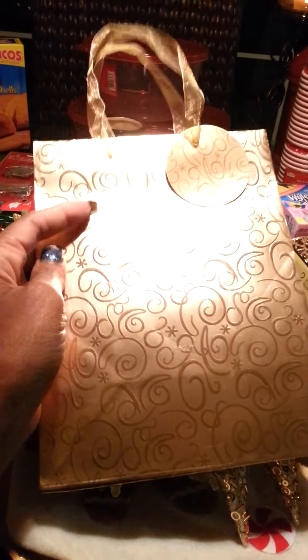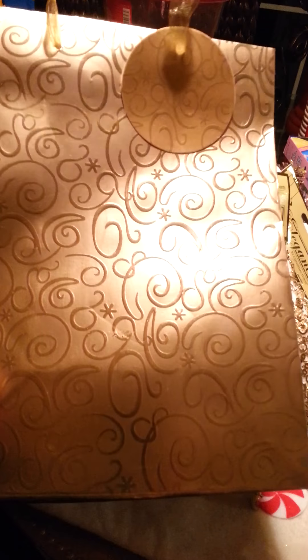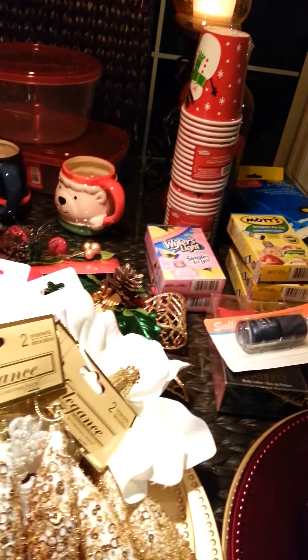They had these cute gift bags — two for a dollar. They look really good with colored tissue paper, like pink or red or even silver or blue. I've already used one. And then at another Dollar Tree they had the red chargers. I got four of those — beautiful, beautiful red.